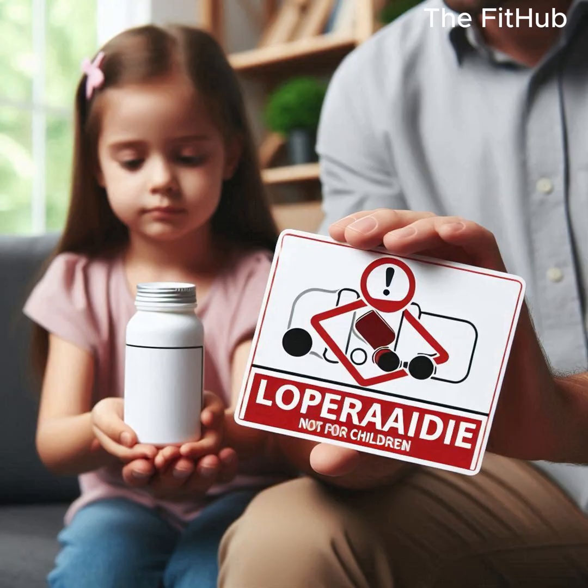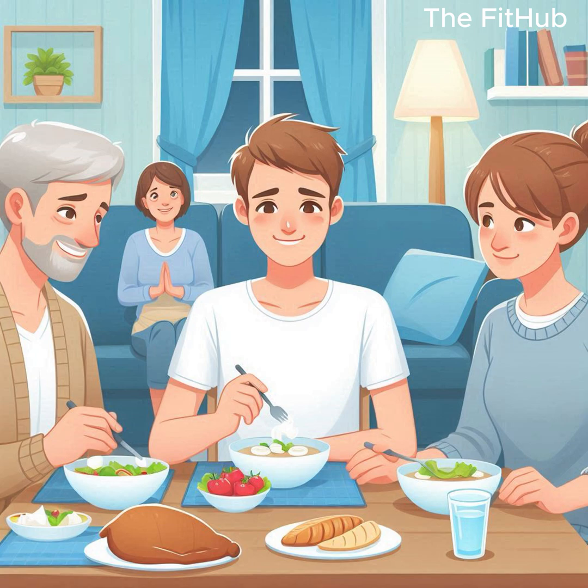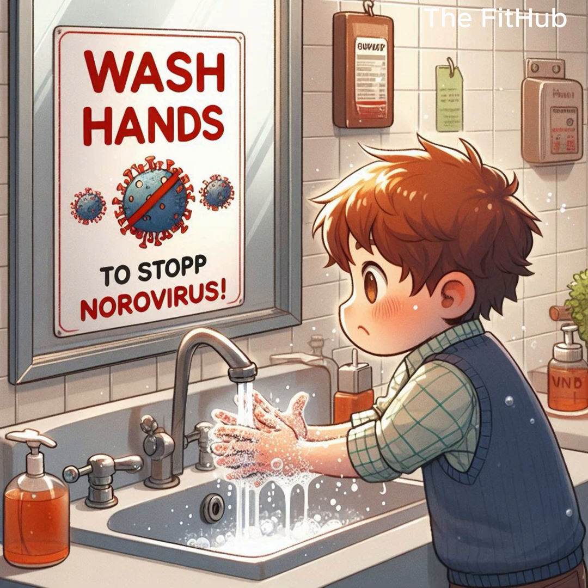3. Nutrition: resume a normal diet as tolerated. The BRAT diet — bananas, rice, applesauce, toast — is often recommended initially, but isn't necessary for all cases.